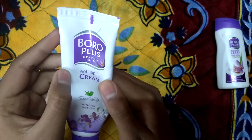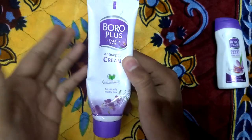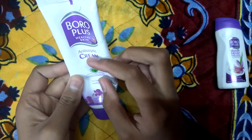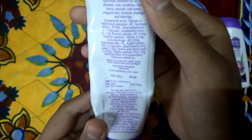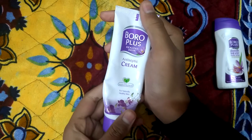If you like a thick consistency cream, this is the best one for you. It is priced at 115 rupees and you get 80 ml, so it is quite a lot for the price.